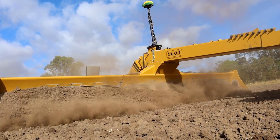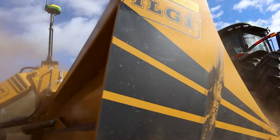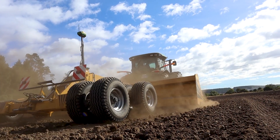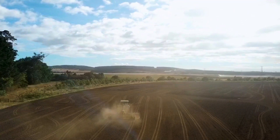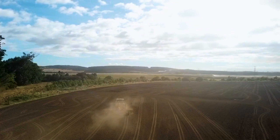The final field design is then uploaded into TerraCutter. This technology is not about levelling the paddock, but rather dividing the paddock into multiple catchment areas, each feeding into drainage lines. It's working with the topography of the field to minimise cut and fill.